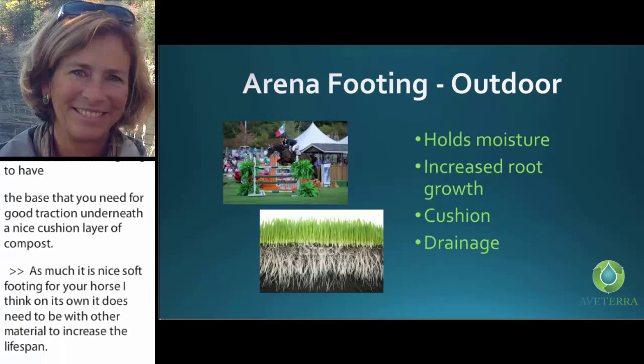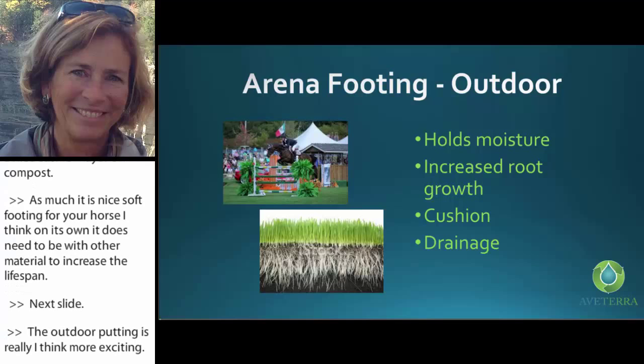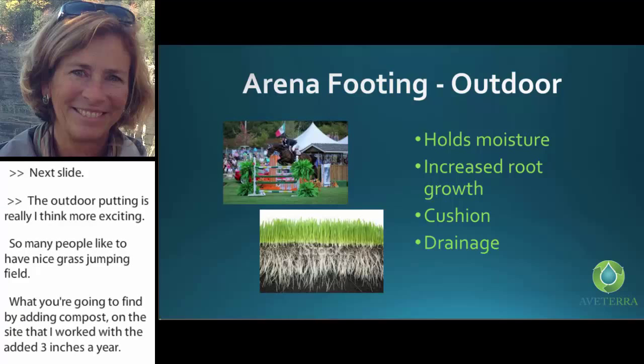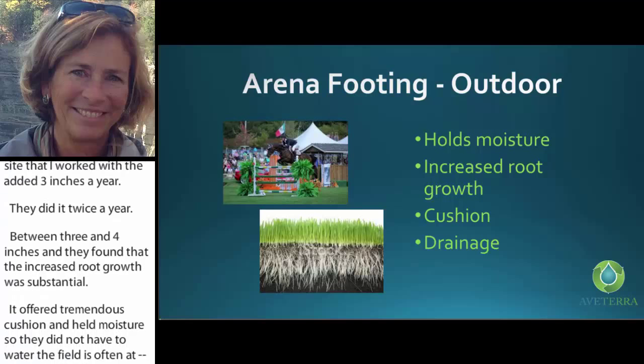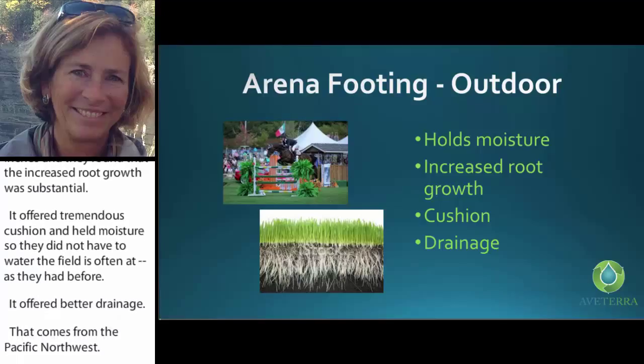Outdoor footing is almost more exciting because some people like to have nice grass jumping fields. At the sites I worked with, they added three to four inches of compost twice a year and found that the increased rip growth was substantial. It offered tremendous cushion, held moisture so they didn't have to water as often, and offered better drainage. I come from the Pacific Northwest — we get our fair share of rain. These fields with compost, almost three years in, continue to show a greater ability to absorb moisture and flush it throughout the grass area so wet areas don't occur.